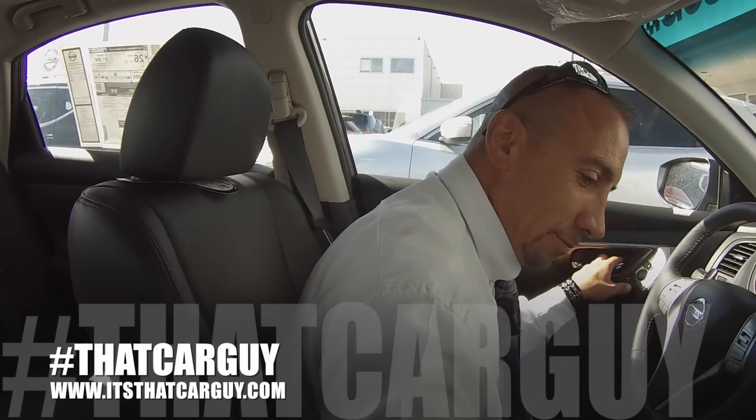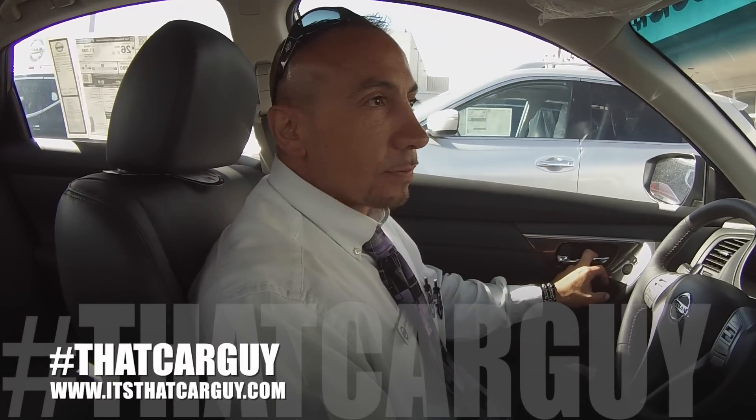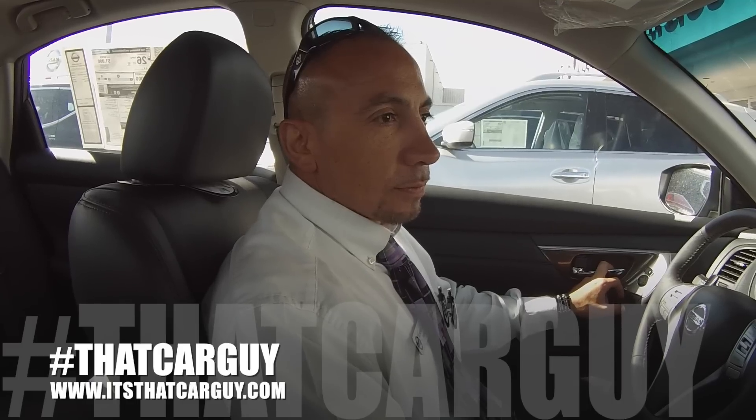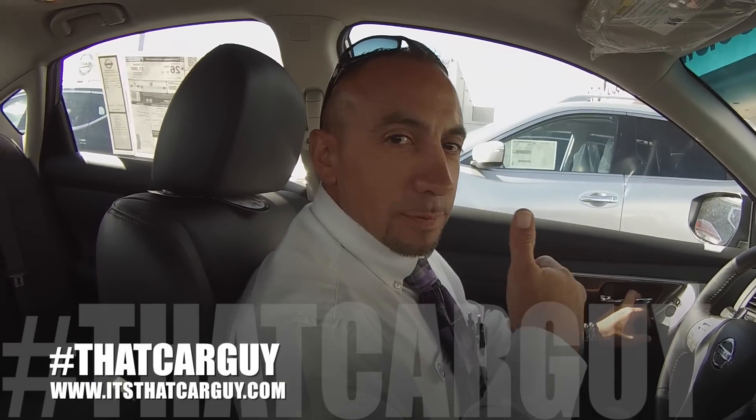Look up Ronnie Lucero's page on Facebook and see the reviews his customers are leaving — every one of them has gotten a great deal through Ronnie. It helps because Ronnie has good connections with the banks, and I'm going to help Ronnie save you thousands. Just check Ronnie out — hashtag 'that car guy.' Be sure to come in and ask for Ronnie. If you've got a friend that wants a car, send them Ronnie's way and you'll get $150. Whether you buy a car or your friend buys a car, it's a great deal with Ronnie at Malloy Nissan.